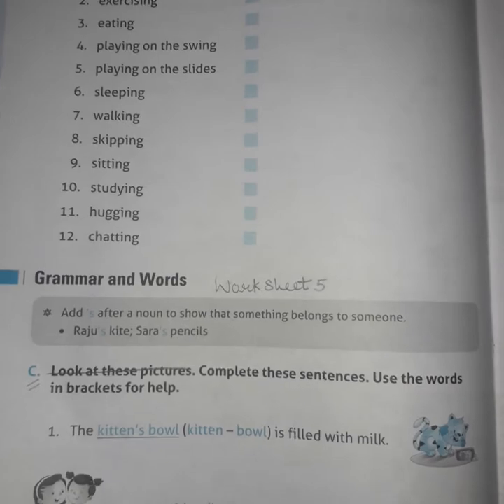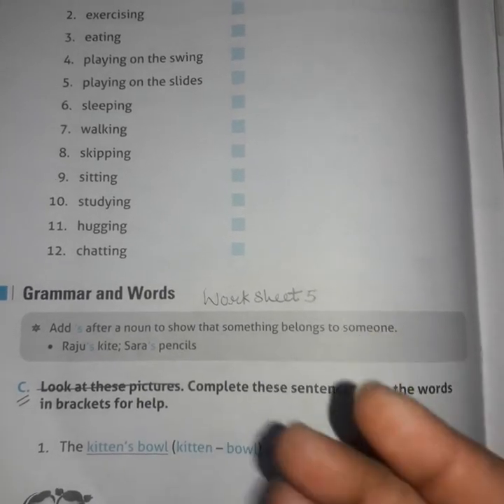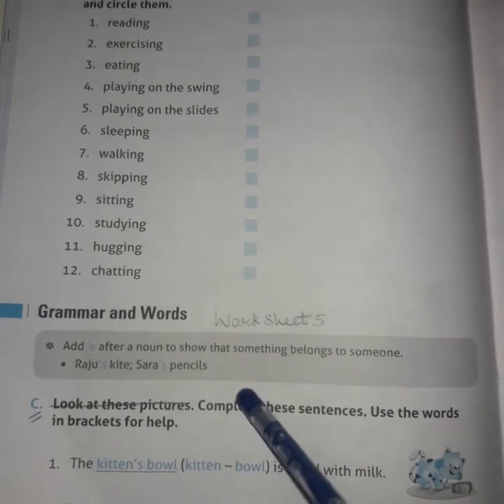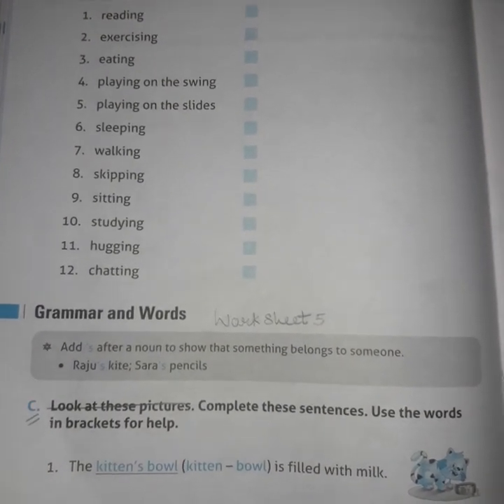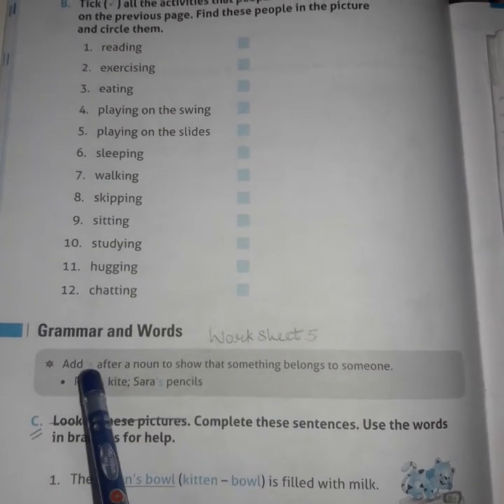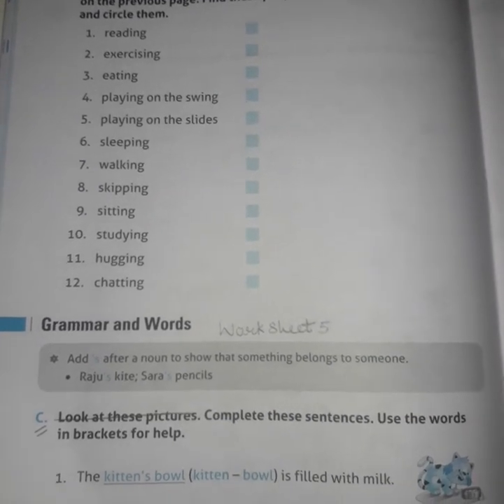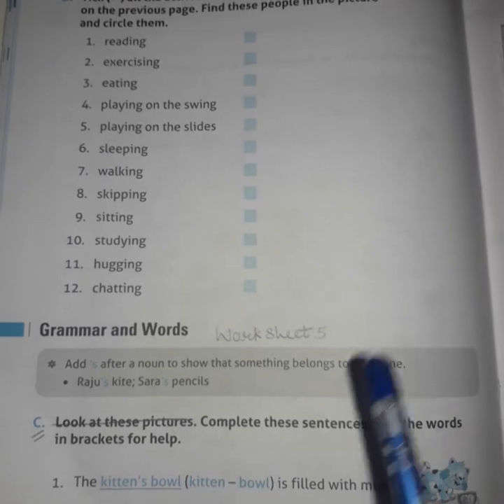Before going on the exercises, I will give you 3 points that you have to remember — keep them in mind before going on the exercises. The exercises will be sent to you in a PDF.